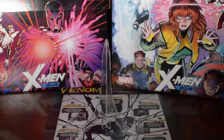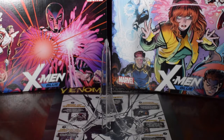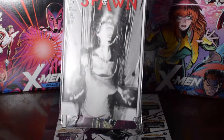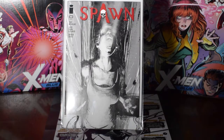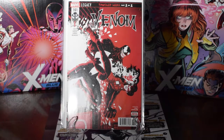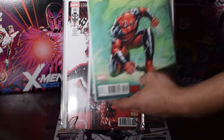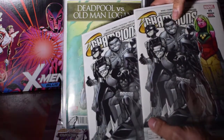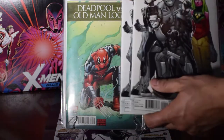If you ever see anything that's a first appearance that I missed, shoot it in the comments because there are things I miss. Zombie Tramp, Spawn 282 — that's the first appearance of Black Mirror — grabbed like three of those of the variant. Venom 161, scooped up two of the Deadpool vs. Old Man Logan, then scooped up two of Champions 9 — I forgot who the first appearance is, it's at the bottom of the screen.